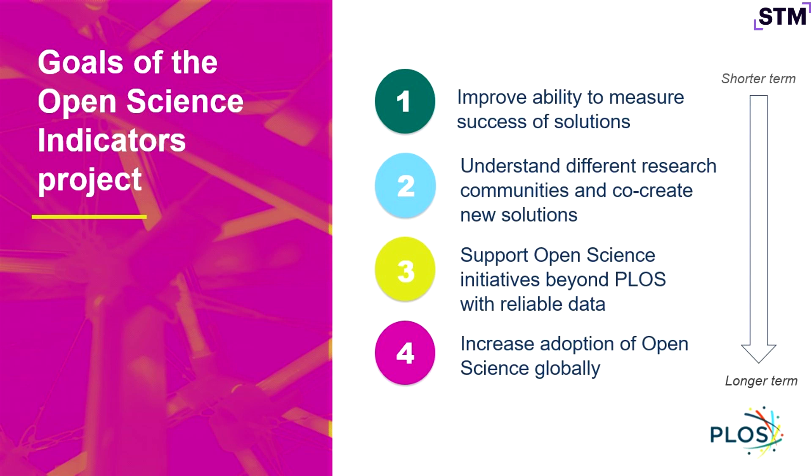There's an internal-facing piece of Open Science Indicators at PLOS — first of all, about improving our ability to measure the success of particular solutions. If we launch an integration with some repository, we need to measure whether that's working and moving the needle in the way we want. By segmenting data on adoption, we're able to understand differences in rates of adoption across different research communities — whether that's by field or by region — and that can become the starting point for co-creating new open science solutions with them. The observational data alone doesn't get us there, but it can be the starting point of a conversation with the community.